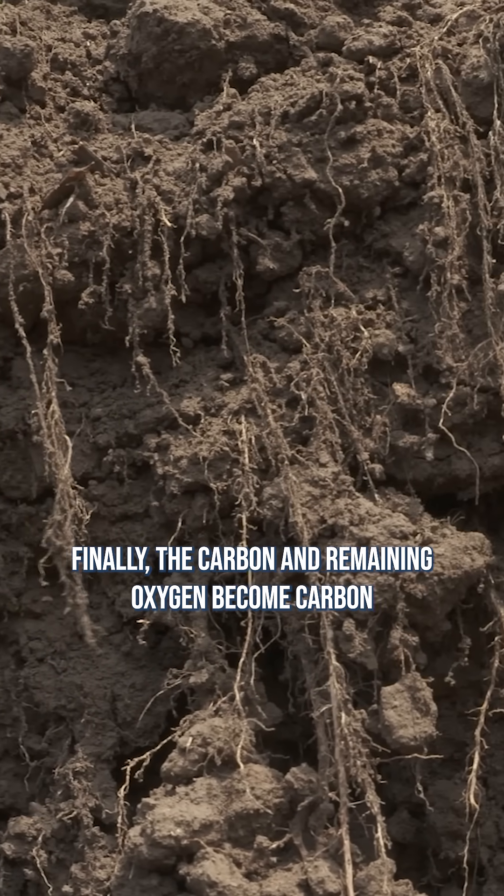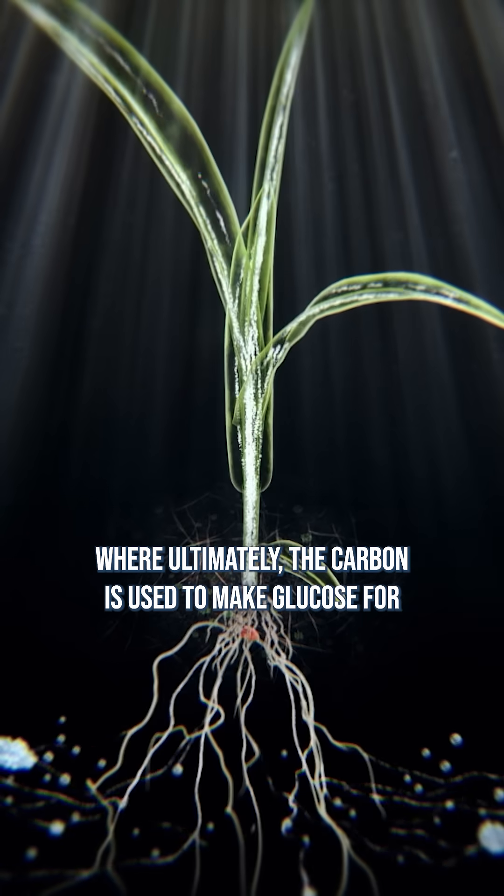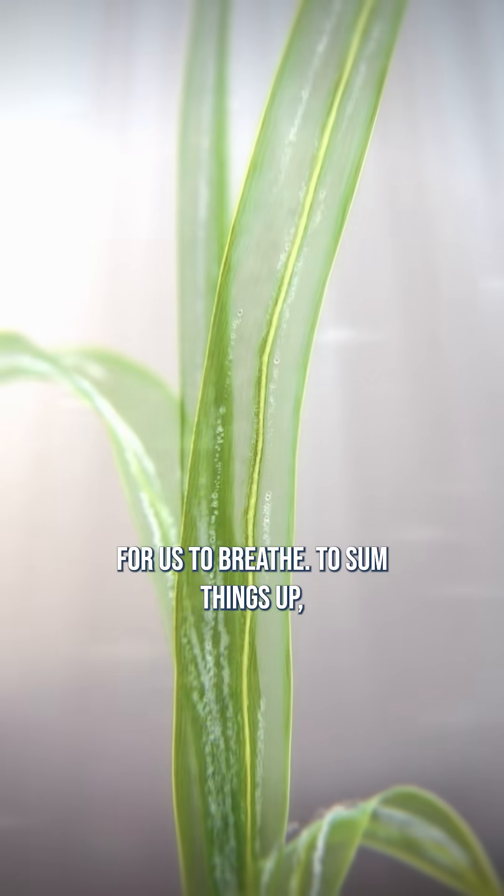Finally, the carbon and remaining oxygen become carbon dioxide, which is consumed by the plant, where ultimately the carbon is used to make glucose for energy and the excess oxygen is released as a gas for us to breathe.